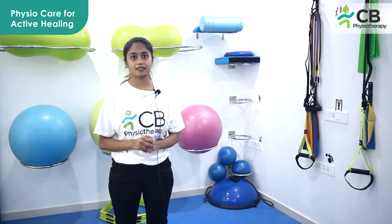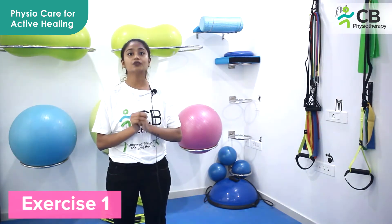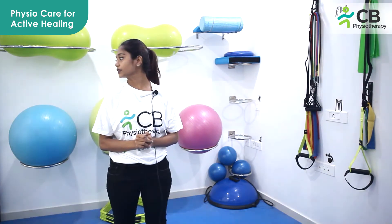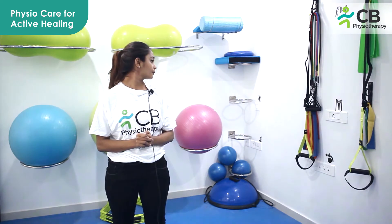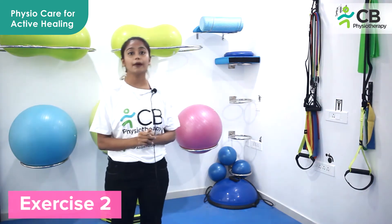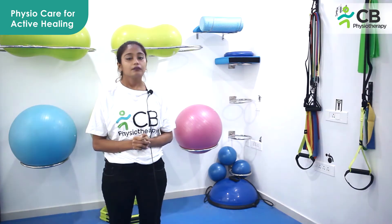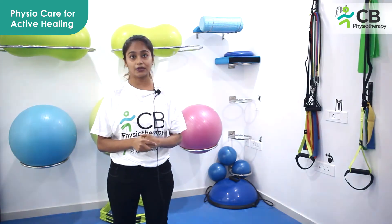We'll be proceeding with the neck exercises. First, we'll start with the free exercises which will remove the stiffness of your neck. Move it side to side — that's the first one. For the second one, take it up and down like this. Repeat this for five times on both sides. Now we'll be proceeding with the stretches.